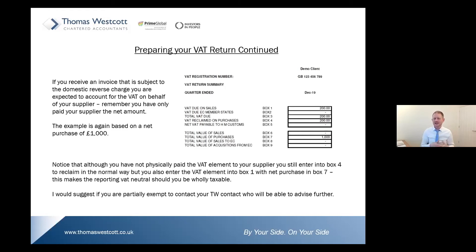It's important to note that only stands if you are wholly taxable. If anyone watching is partially exempt, please get in touch with your local TW contact who will be able to advise you further — because depending on the supply and your partial exemption, you may have different elements that you can reclaim. So that's the compliance pieces covered off — your VAT returns, your cash flow, and your invoicing.